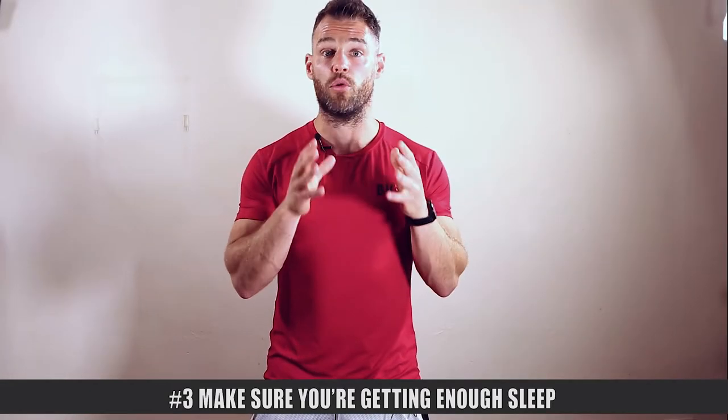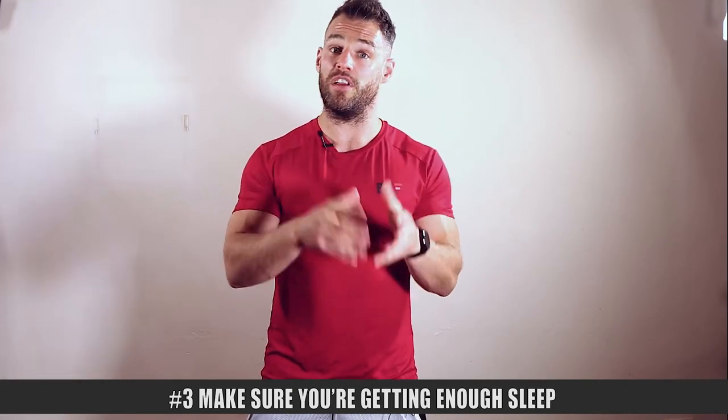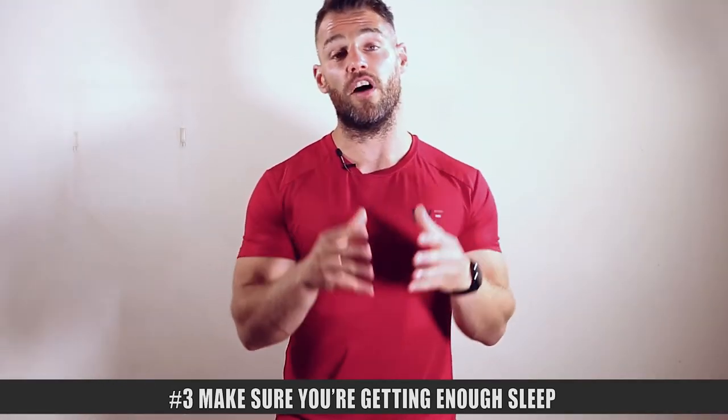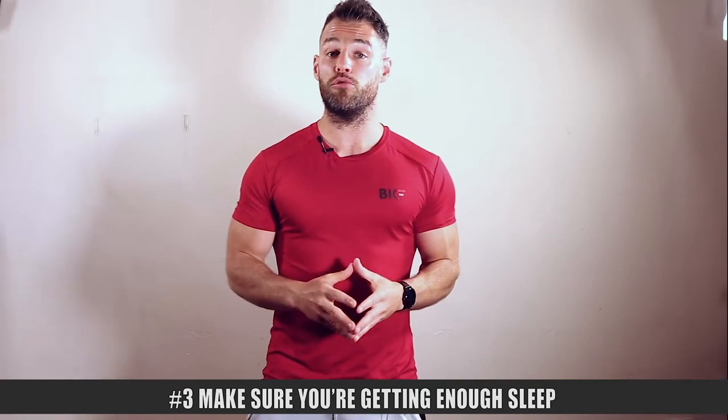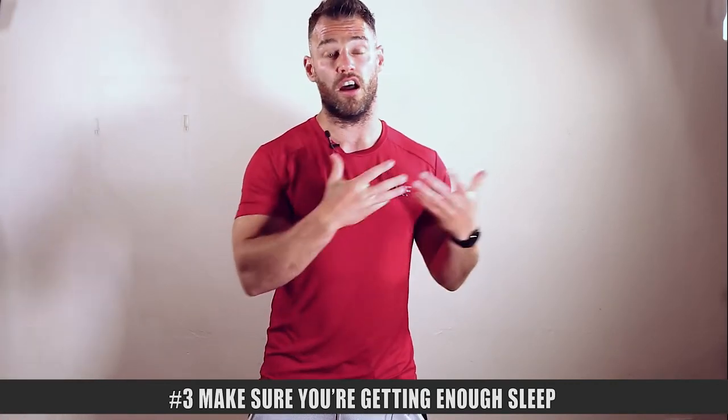So focus on high quality sleep. How much you need will vary person to person — some need seven hours, some need eight, some need nine hours plus. Experiment and find what works best for you. And if you need a sleep routine and different sleep supplements, go check out some of the sleep podcasts I've done on the Brian Keating podcast.